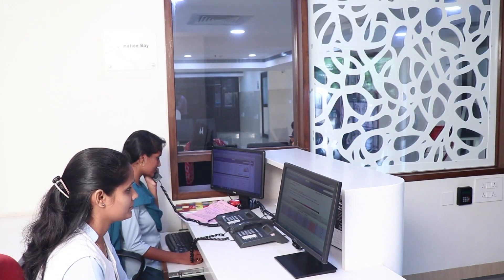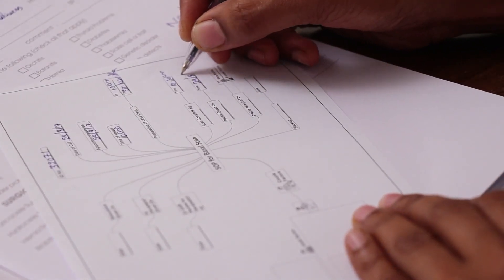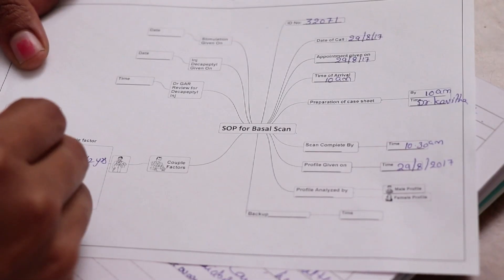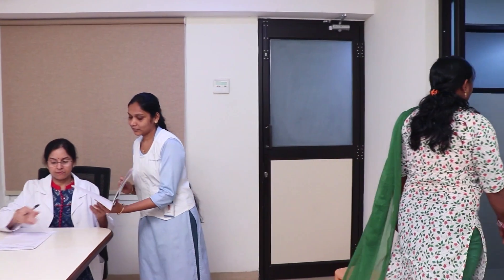The IVF cycle is done in two stages. The first stage is preparing the couple for IVF treatment. The couple is advised to come between day 18 to 24 of the woman's menstrual cycle. The four major steps in this preparatory stage are: blood investigation for the couple.